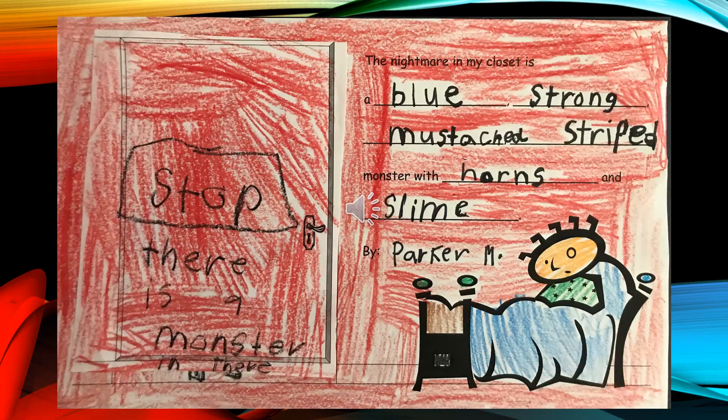The Nightmare in My Closet is a blue, strong, mustachioed, striped monster with horns and slime, by Parker M.